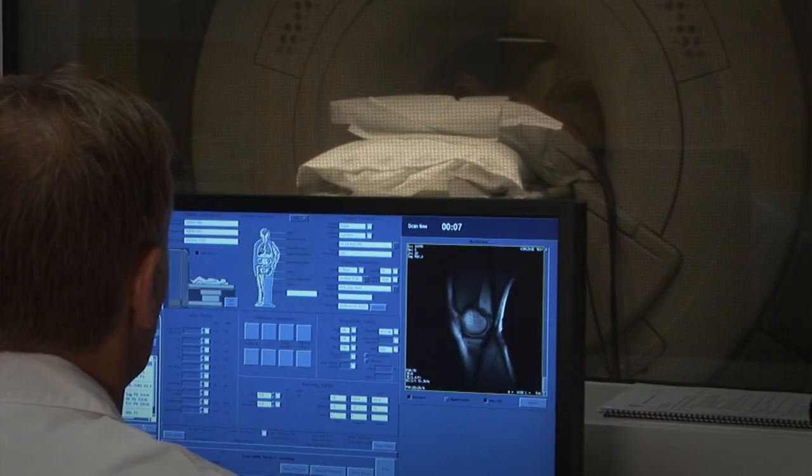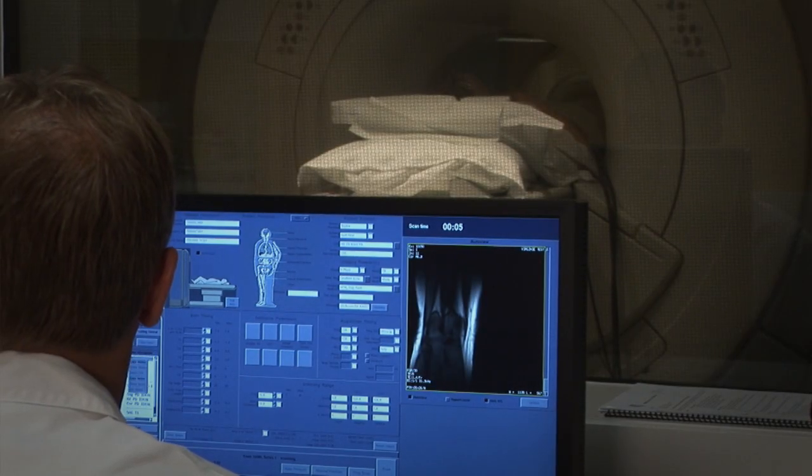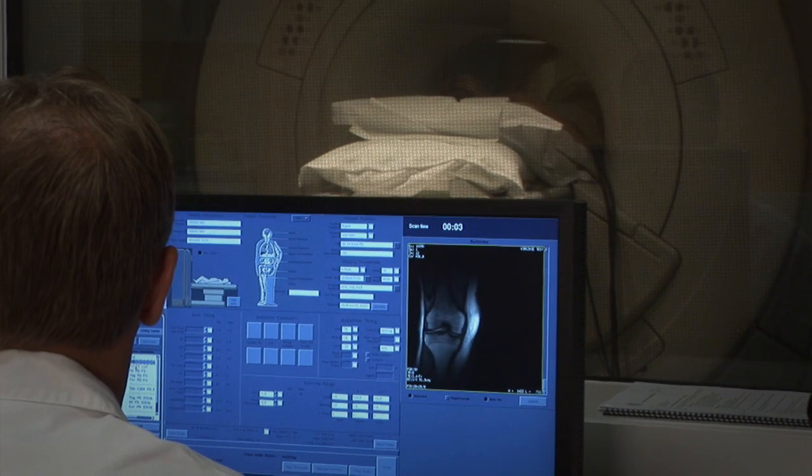Each pathology group has its own site and a dedicated radiology department is available within every site. These four departments can only work efficiently if a good PACS system is available.